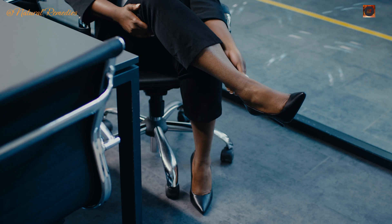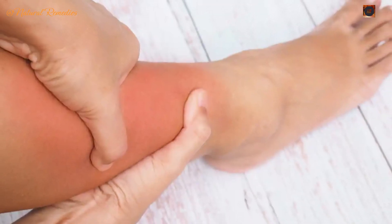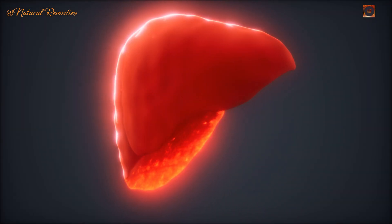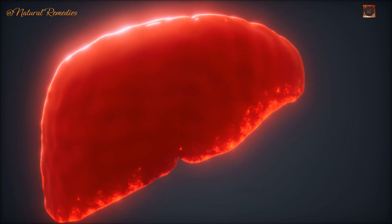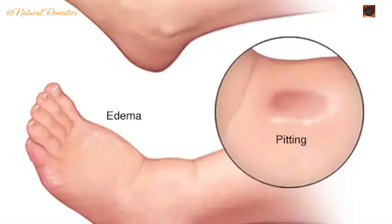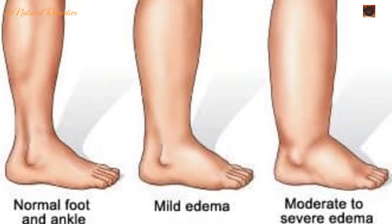Sign 3: Swollen right foot. Fluid retention, particularly in the right foot, can signal a liver problem. When the liver fails to produce enough albumin — a protein that maintains fluid balance — swelling, known as peripheral edema, can occur. Press on the swollen area, and if it leaves an indentation, it's time to take notice.